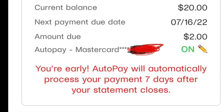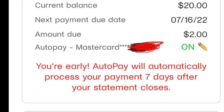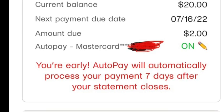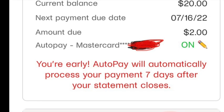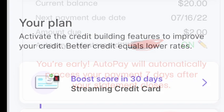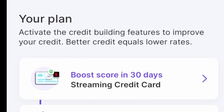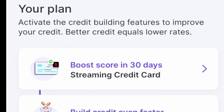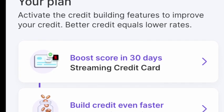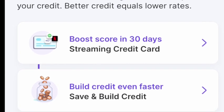By the way, Self and Kickoff both have no credit check and no interest. There is a small monthly fee, but we're talking about a minor monthly fee for a big credit boost. Next up is a credit line you can get with Ava.